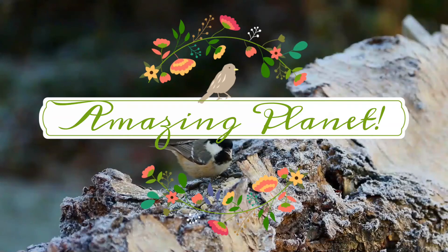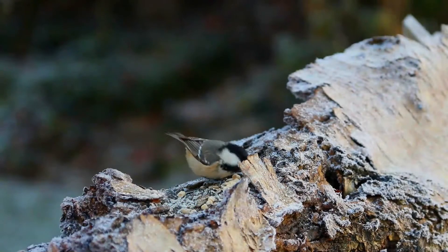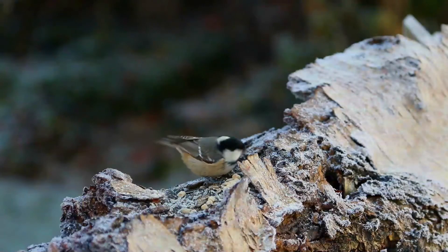Did you know? In ancient Greece, pigeons delivered the results of the Olympic Games. Amazing, isn't it? Please come, let's begin.